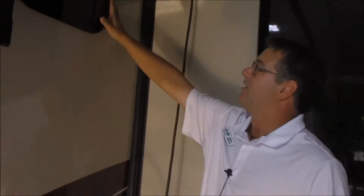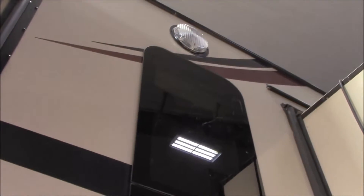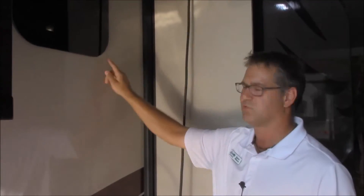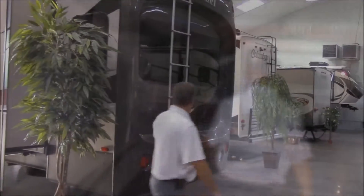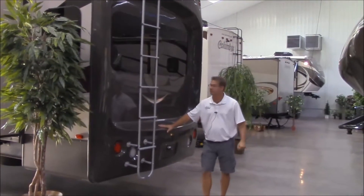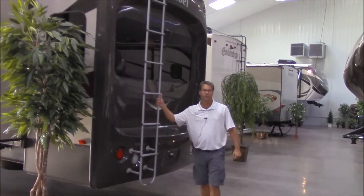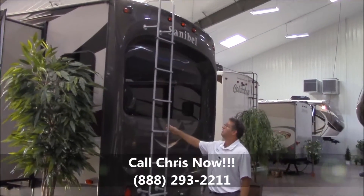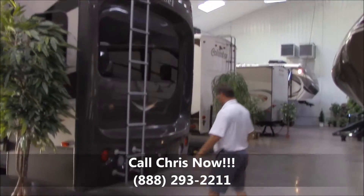Coming on around right off the bat, you can see the frameless windows. These are a really nice aesthetic addition — it's going to make this trailer look really sharp, but also it decreases the black streaks coming down. If it's raining, those seals are a little more on the inside and you don't get those streaks so bad on this trailer. Coming all the way around to the back, right here on the back end we do have our back cap — R52 insulation — and we have roof access via this ladder here, so for general maintenance you have an easy way to get up on that roof.